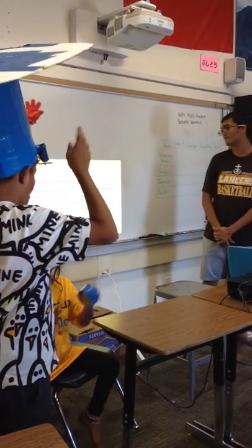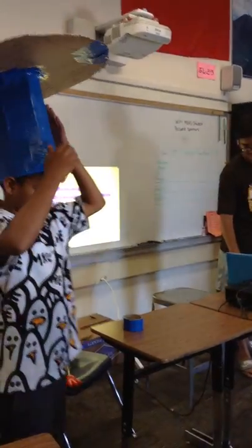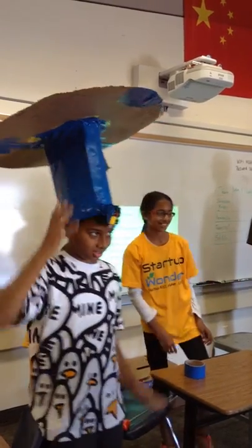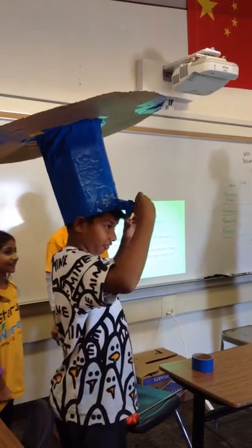This is a storage system where you can put stuff in and it doesn't fall. You can put light stuff in. And this is the fan for summer weather.